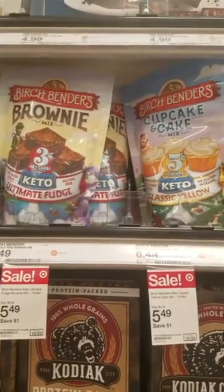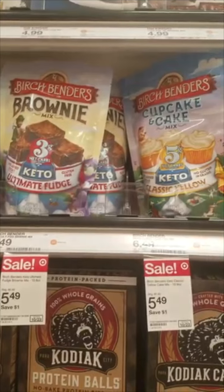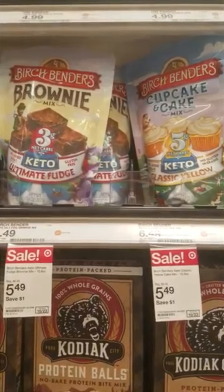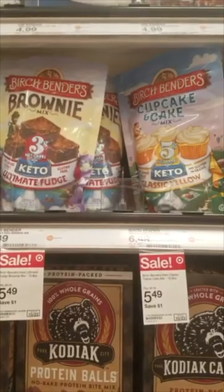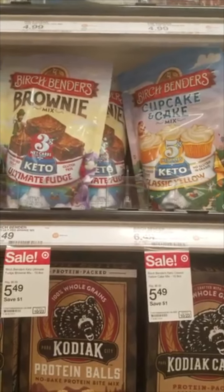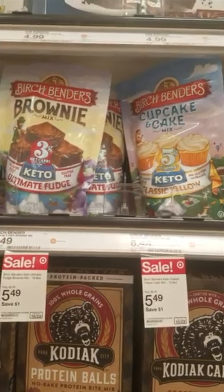We have the same 15% Target Circle on these keto Birch Benders brownie and cupcake mixes — I'm super excited to try these. With the Circle they'll be $4.67 each, and then we'll get a dollar back on each one on Ibotta. You can use your Target Circle four times, so I'm getting two of the frostings and one each of the brownie and cupcake mixes.